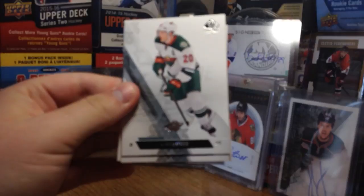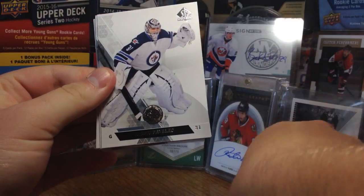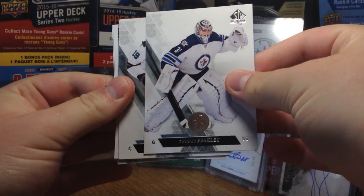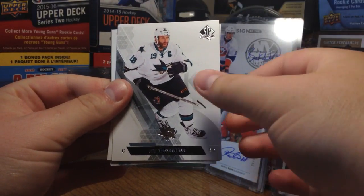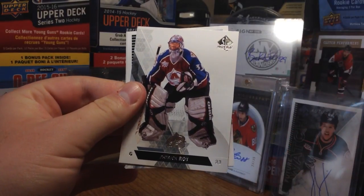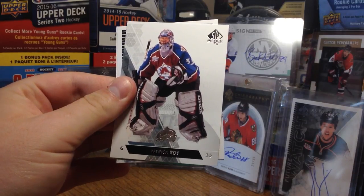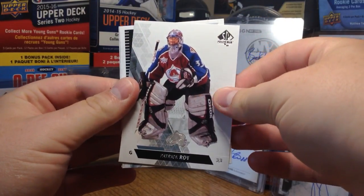We have really nice base cards — I haven't even seen these before. That's Ryan Suter, Andre Pavlik, Joe Thorne. Oh, we got a Future Watch I think? No wait — ooh, Patrick — Patrick Wah? It's pretty cool. I believe it's circa around 2000-something. Hopefully please be signed.